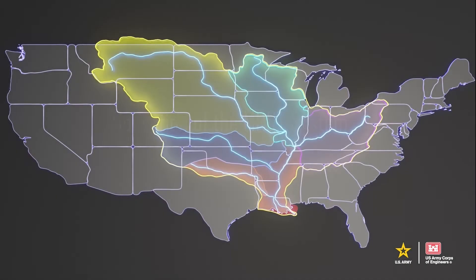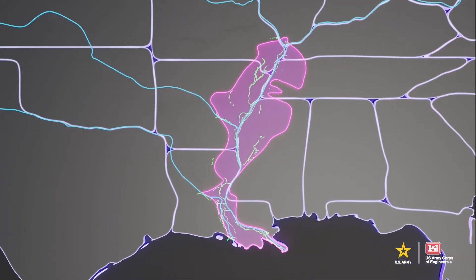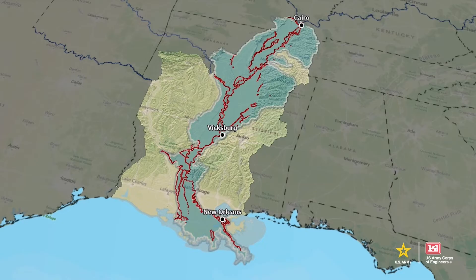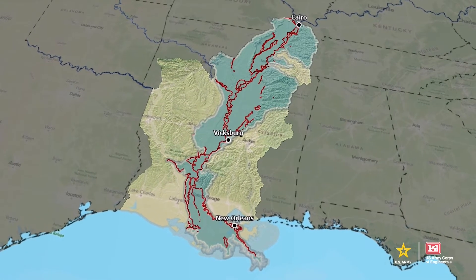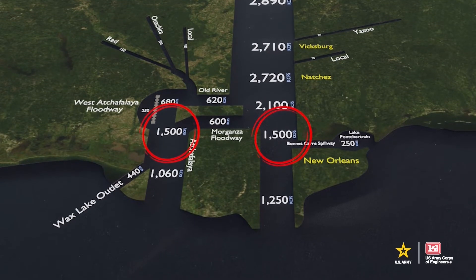The first line of attack against floods is the MR&T main stem levee system, which stretches more than 2,200 miles from Cape Girardeau to the Gulf of Mexico. These levees form the backbone of the MR&T system and are designed to confine and convey a project flood design of up to 3 million cubic feet per second safely to the Gulf.